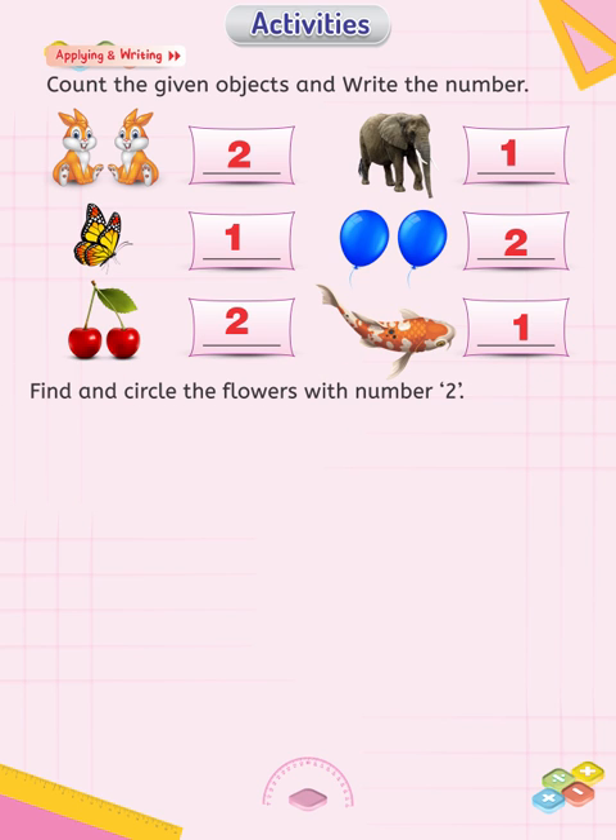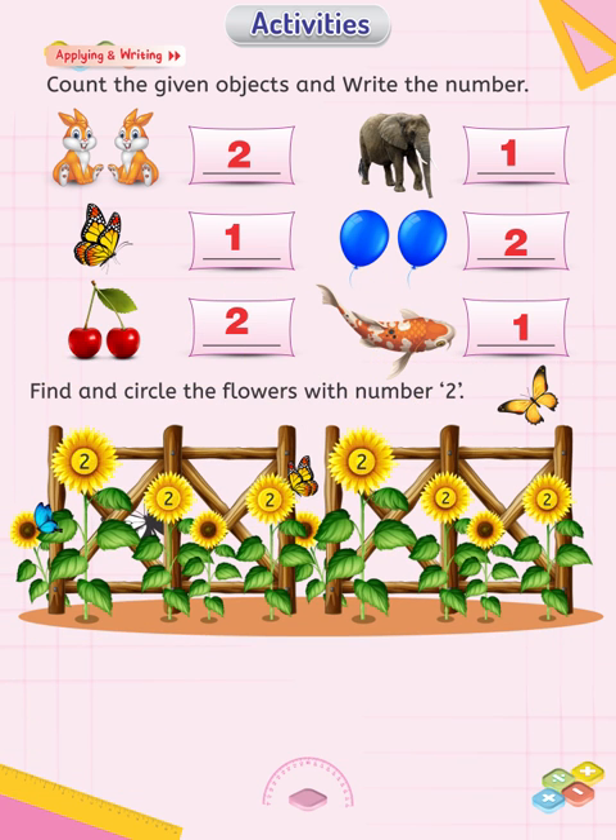Find and circle the flowers showing number 2. You see sunflowers here — they are showing the numeral 2, so circle all the sunflowers.